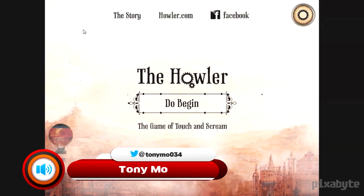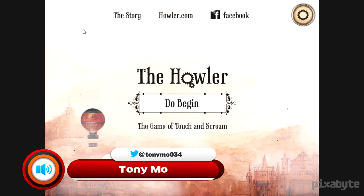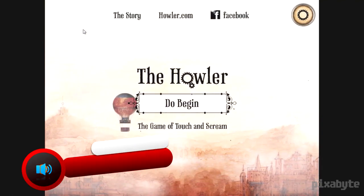What's up ladies and gentlemen, this is Tony Moe from Pixabite and today we are taking a look at The Howler — what you would call a side-scrolling exploration adventure game, developed by two developers from Lithuania.